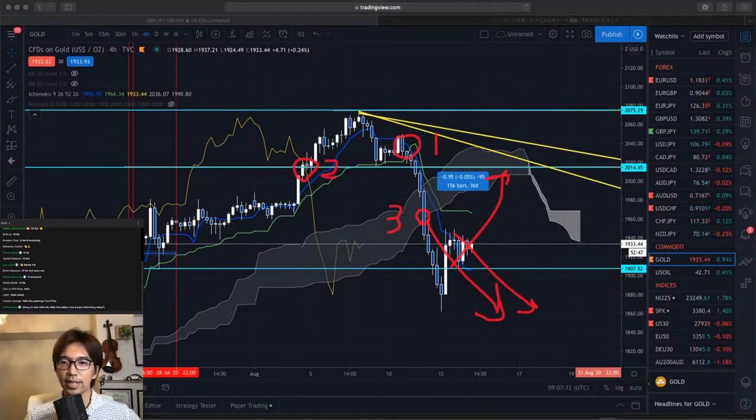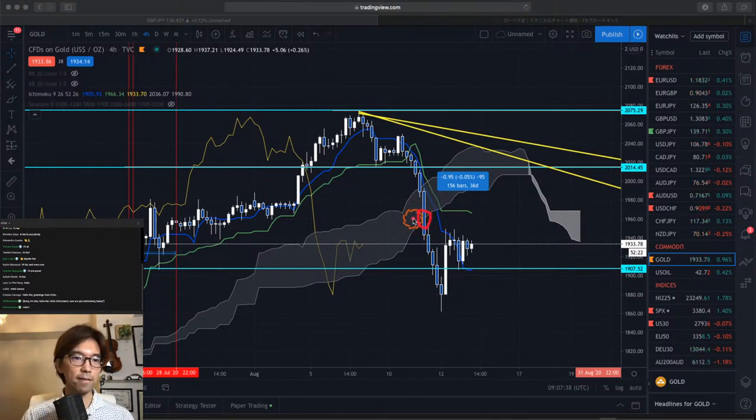These are some tips when you try to find the Sanyaku Kouten or Gakuten signals. I've seen a couple of videos or websites where it says the Kumo breakout itself is the Sanyaku Kouten or Gakuten signal. For example, when you find a Kumo breakout just by itself, I've seen an article saying this is Sanyaku Kouten. But now you know that the order is very important — 1st, 2nd, and 3rd — and this order is very important.